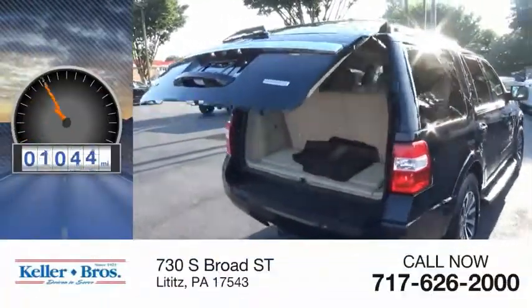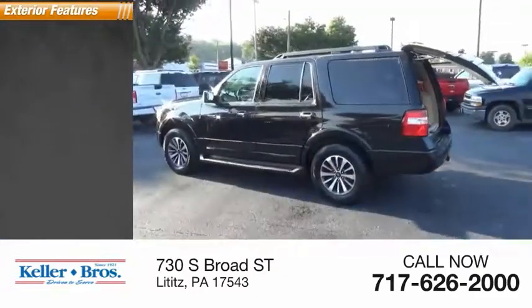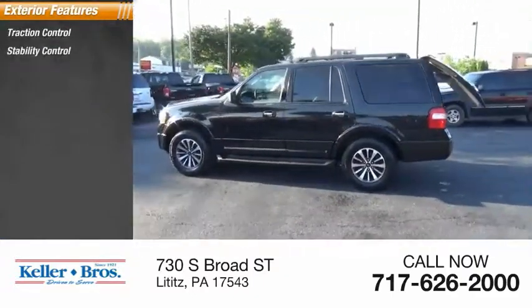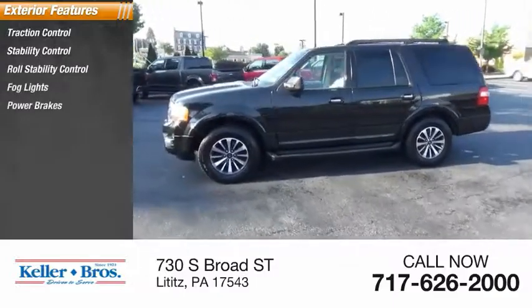This vehicle has less than 95,000 miles. Here are some of this vehicle's great options: traction control, stability control, roll stability control, fog lights, power brakes, and braking assist.